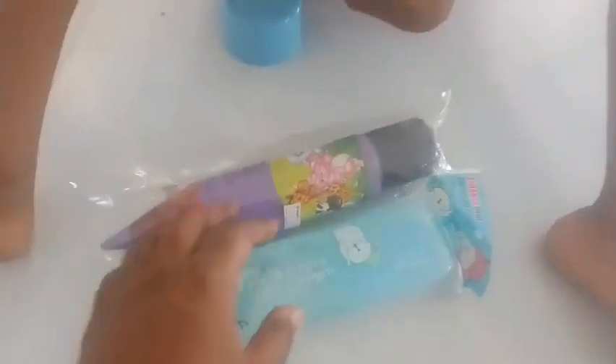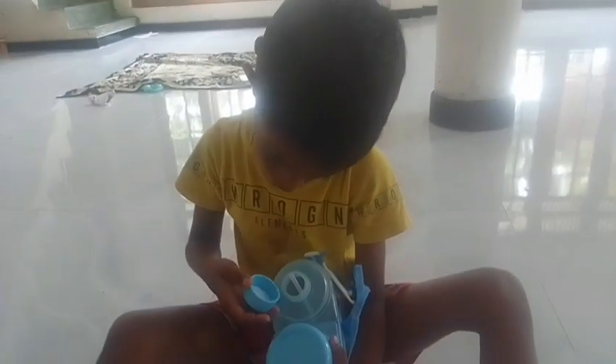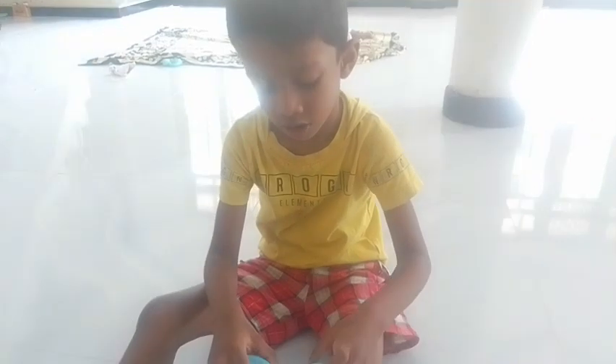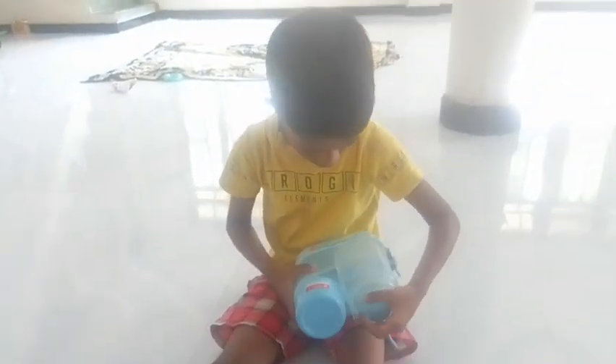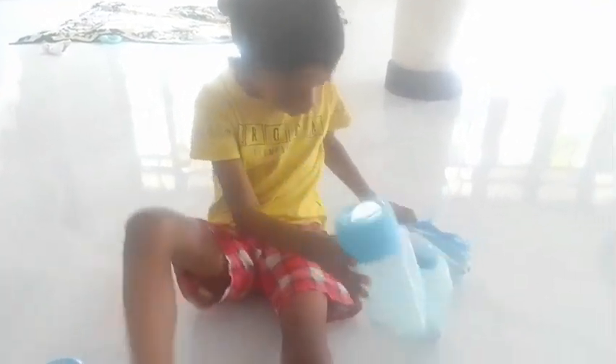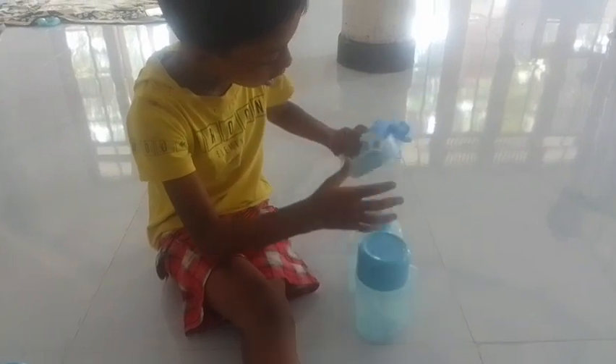Don't break this bottle. Here, water bottle — lots of water! When I say water bottle, a little water is enough. Here, water bottle, two sides. Do you want water? What is that?